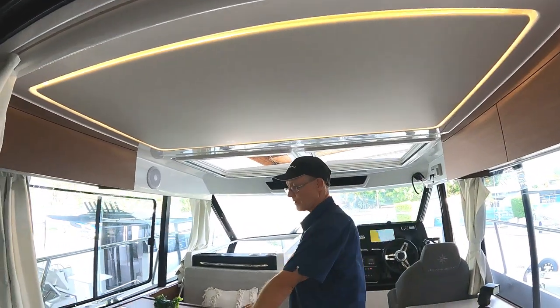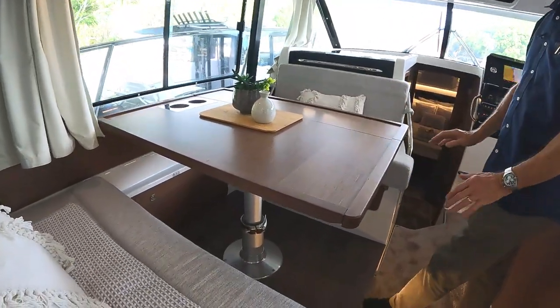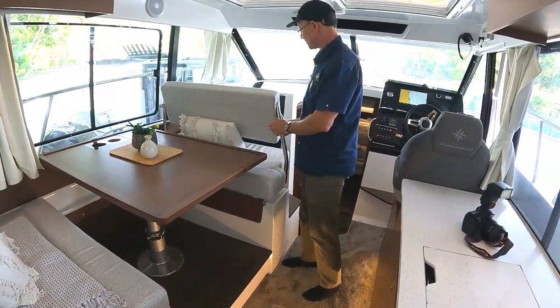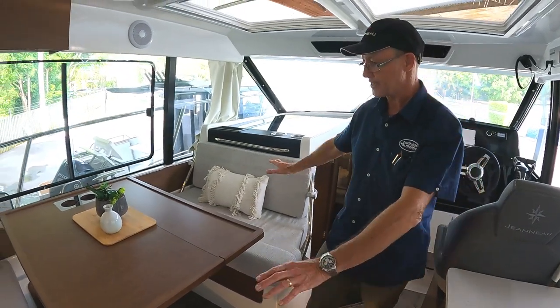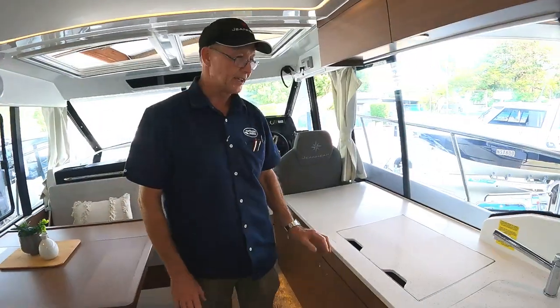We've got the table here, and the table can drop down and become a double berth. This table will also fold, and then this seat here will fold back and give you an observer passenger side seat. Really, really well designed — a great use of the space, utilizing all the space.